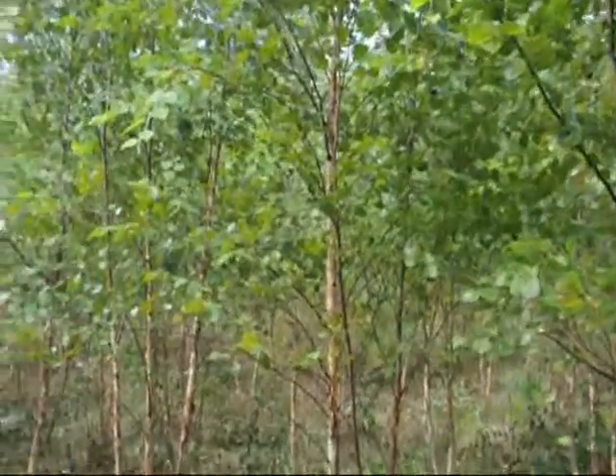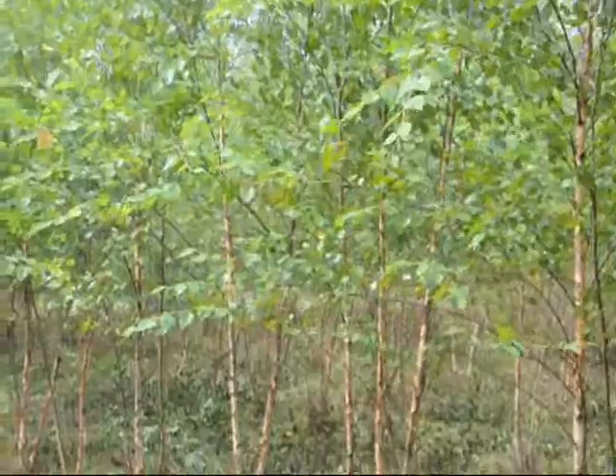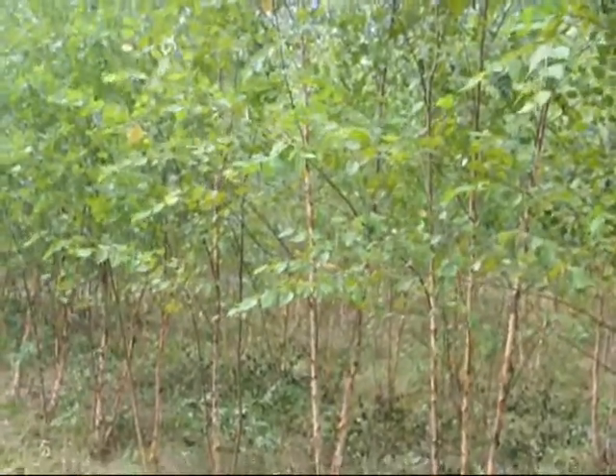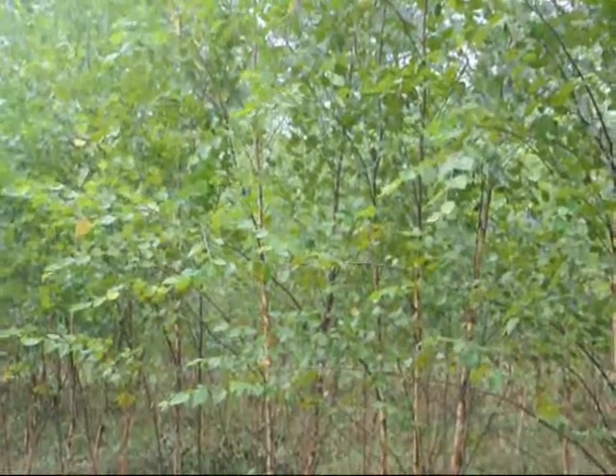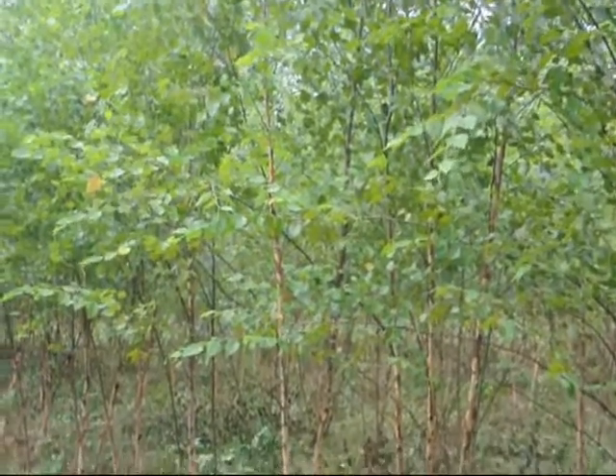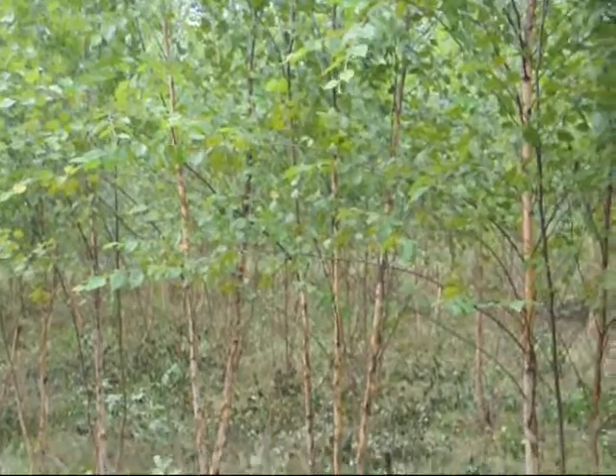In a wetland hydric soil it'll grow better than in a drier soil. We also have another variety called the heritage river birch, which has a slightly bigger and glossier leaf and grows a little bit faster than the straight species.